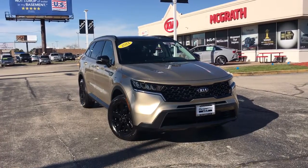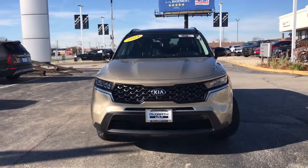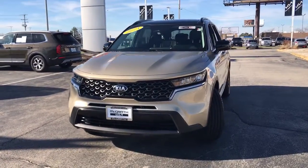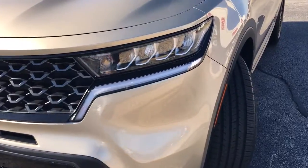Enjoy the view of this 2021 Kia Sorento. This vehicle is an outstanding buy with fewer than 35,000 miles on the odometer. Answer the call to adventure in this sleek Sorento.